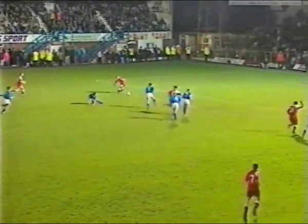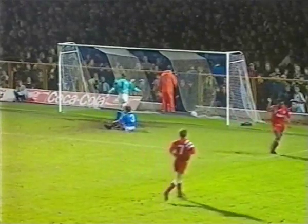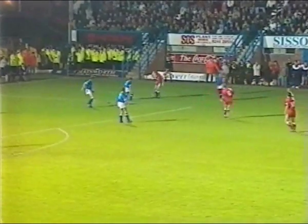Here comes Rosenthal, and if he gets through here he might get a third. Ronnie Rosenthal — and it's swept into the net by Mark Walters. Liverpool have a third. It's a good spell again for Liverpool now.